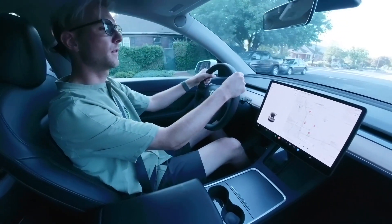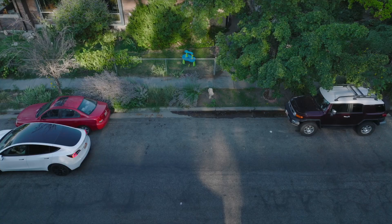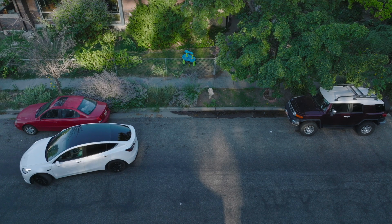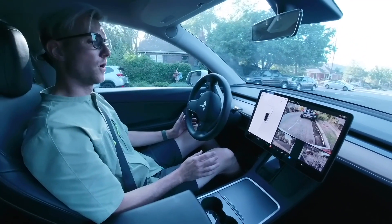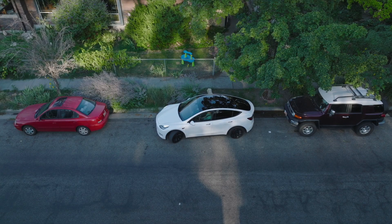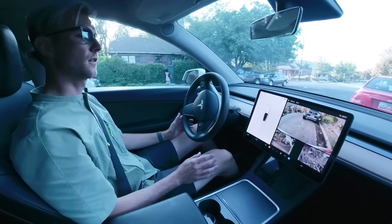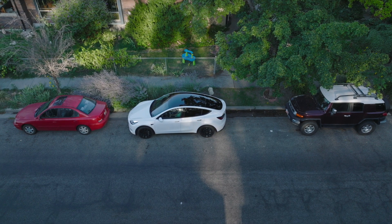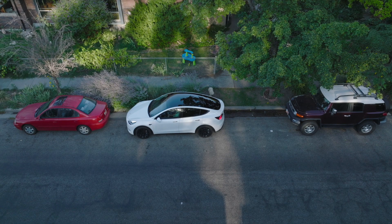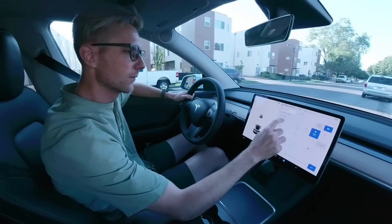Let's see how this handles parallel parking. I pull up — does it see it? Where's the P? Oh my gosh, this is terrifying! No, no, no — whoa, that's fast! Whoa, come down. Let's see what else this thing has for us.